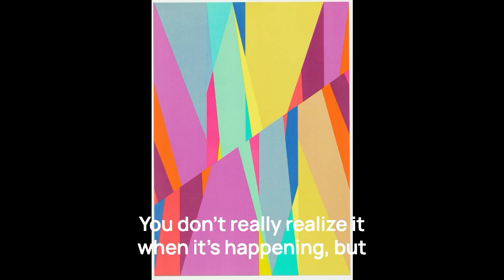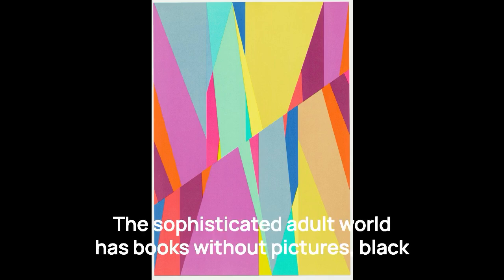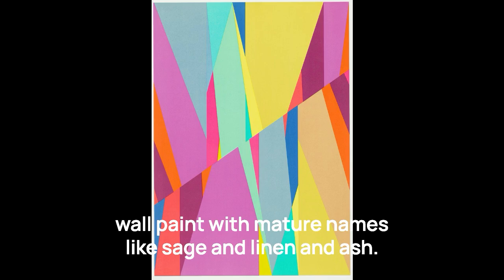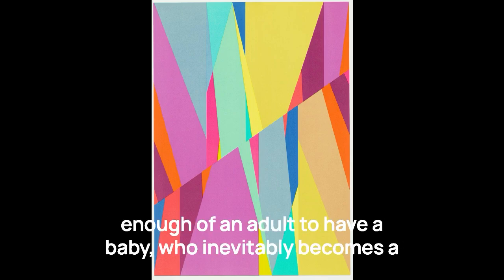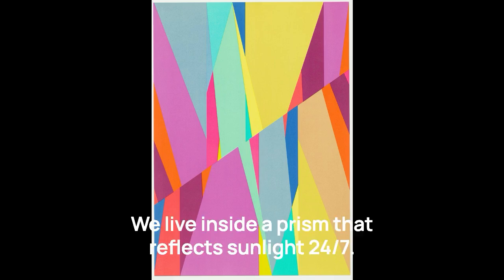But no one told me anything specifically about the colors. You don't really realize it when it's happening, but growing up is like one long slider just turning down the color dial. The sophisticated adult world has books without pictures and black leggings and beige Ann Taylor blazers and muted, sensible wall paint with mature names like sage and linen and ash. You get so ensconced in this world, and then bam — now your life is an explosion of color.